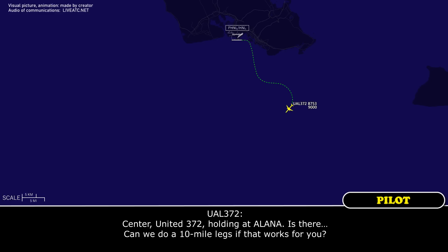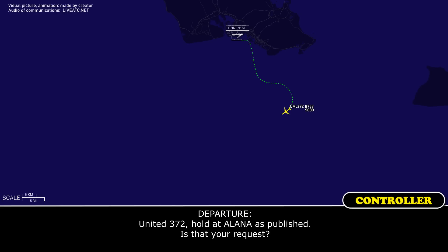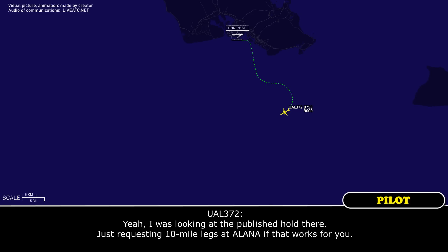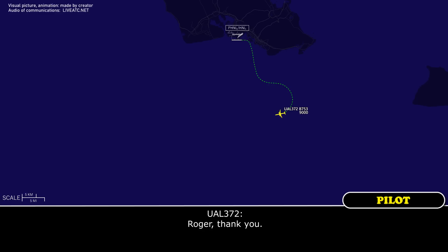Center, United 372 holding at Alana. Is there a — can we do a 10-mile leg? Does that work for you? Yeah, 372, hold at Alana, it's published. Is that the request? Yeah, I was looking at the published hold there, just requesting a 10-mile leg at Alana if that works for you. Yeah, let me coordinate that. I think that'll work. I just got to find out if the airspace to the south is hot, but plan 10-mile leg for now. Roger, thank you.